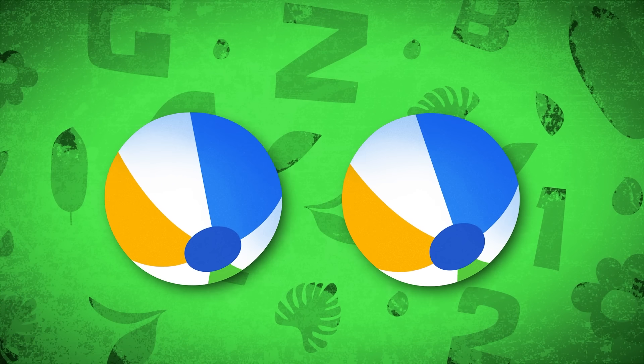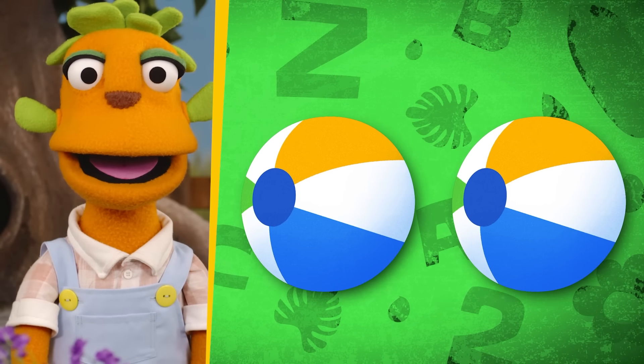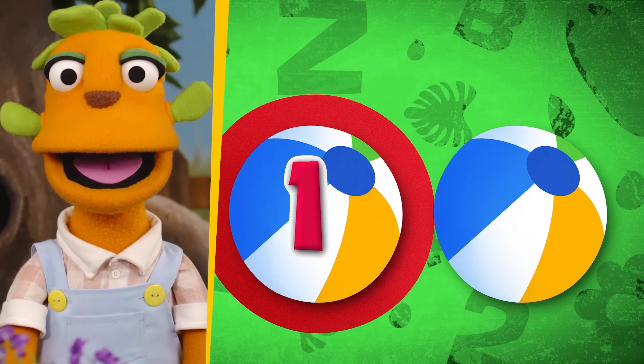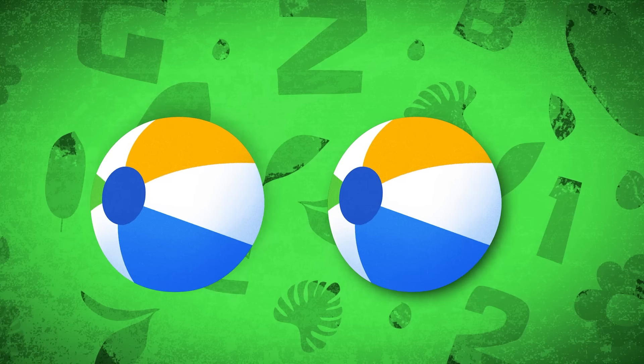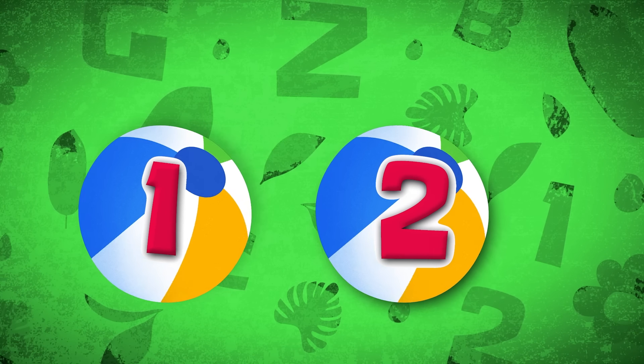And now, how many balls do we have? Oh! One! Two! Yes! We have two balls!